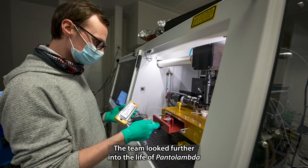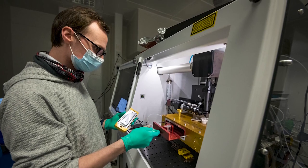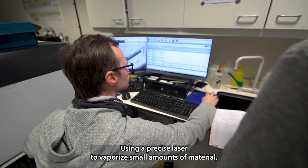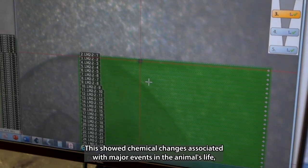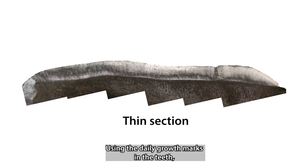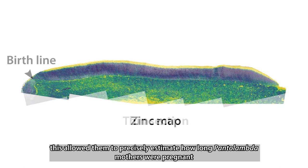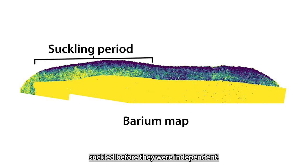The team looked further into the life of Pantolambda by analyzing the chemistry of the teeth. Using a precise laser to vaporize small amounts of material, they mapped the composition of the teeth. This showed chemical changes associated with major events in the animal's life, like birth. Using the daily growth marks in the teeth, this allowed them to precisely estimate how long Pantolambda mothers were pregnant, and how long the babies suckled before they were independent.